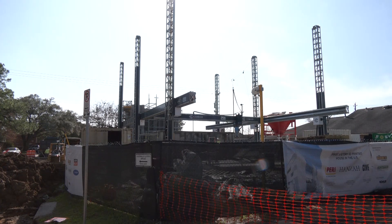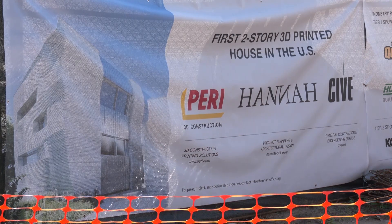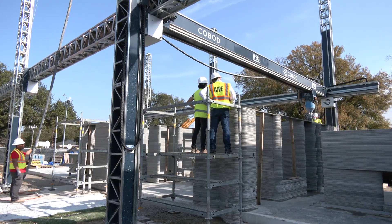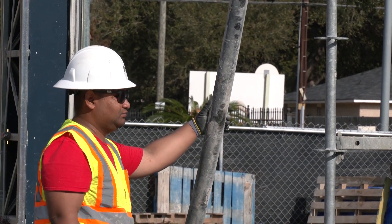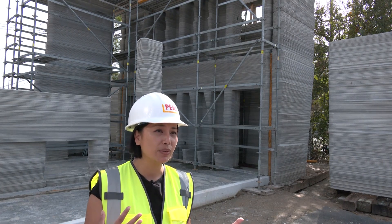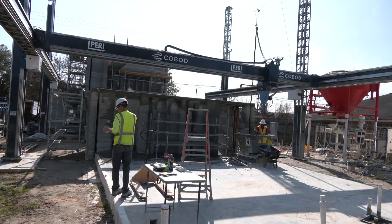The project is a two-year collaboration by Hanna, Perry 3D Construction, and CIVE, the construction engineering company. Locke says since the printer does all the heavy lifting, fewer workers are needed at the construction site. "It is a much faster construction process, and it also requires only four to five people on site to print a whole house — and so you can see that on site we currently have five people."